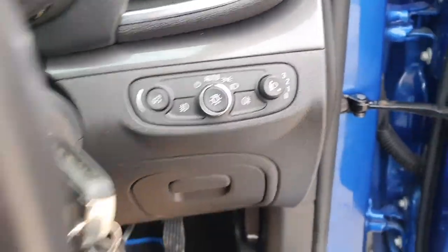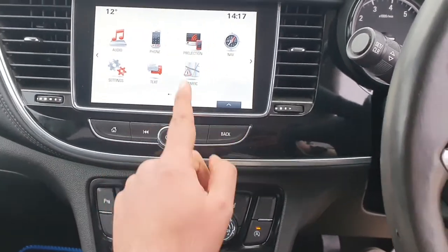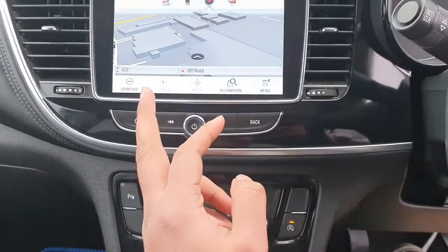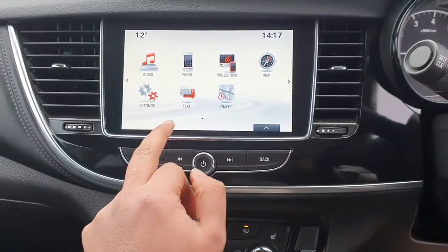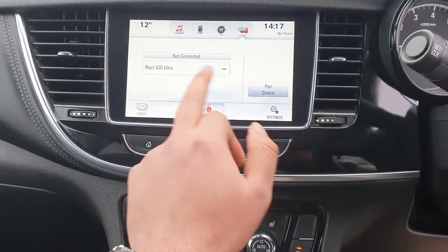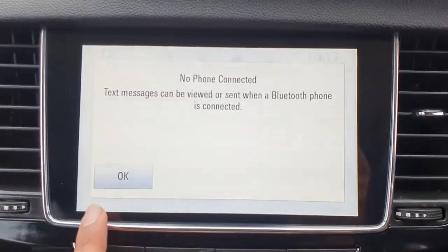It's got auto lights - fully, fully specced. And it's got the upgraded sat-nav version where you've got a built-in sat-nav. You've got your phone projection, text messages, all of that. You can get all your text messages as well.